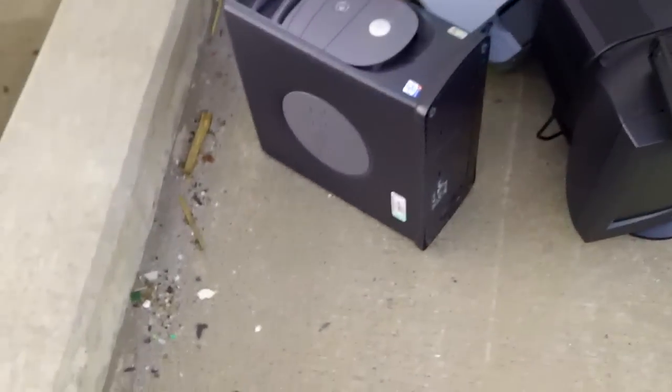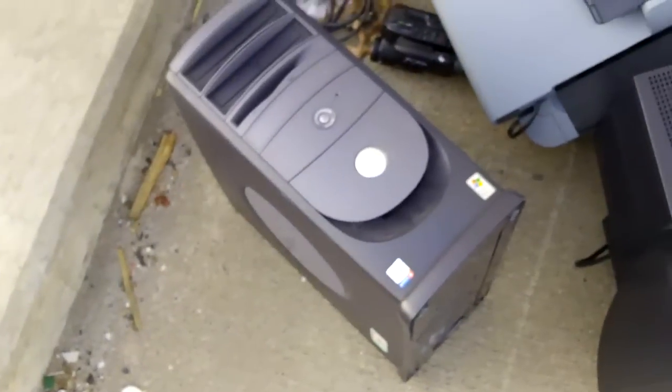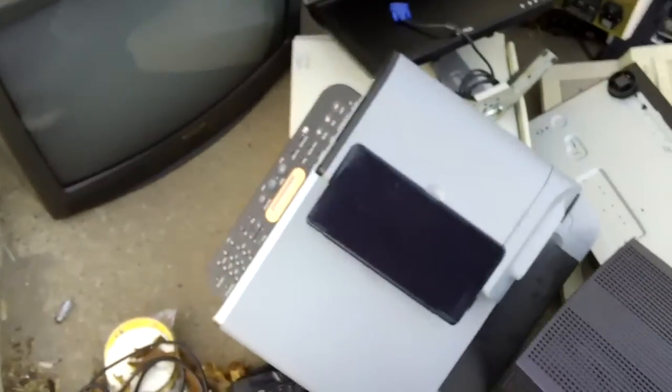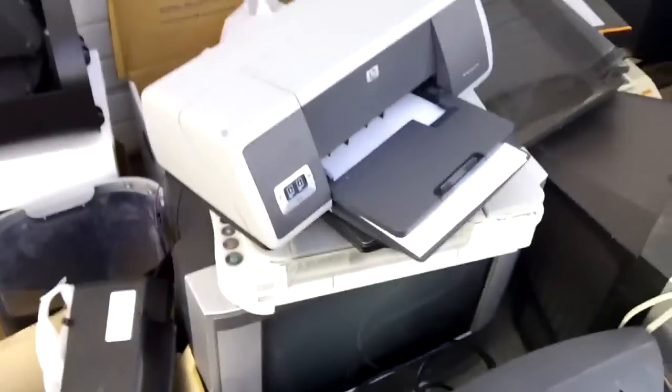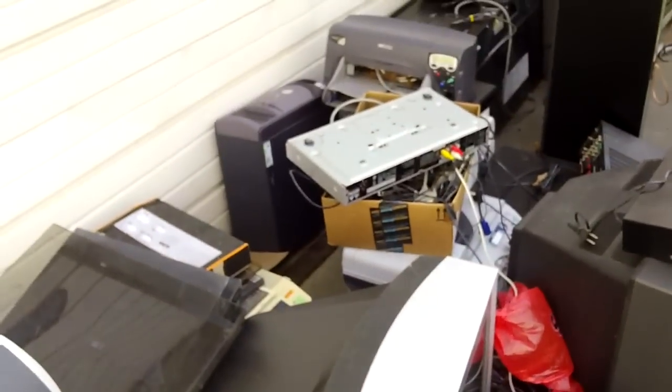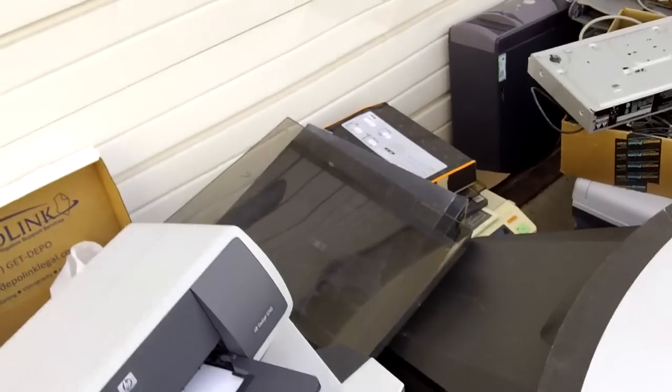You have your typical assortment of Dell Pentium 4 PCs, inkjet printers, CRT TVs, broken turntable, another inkjet printer, coffee maker, LCD monitors, typewriters. There's probably a DVD player down there. It looks like a fax machine under that.